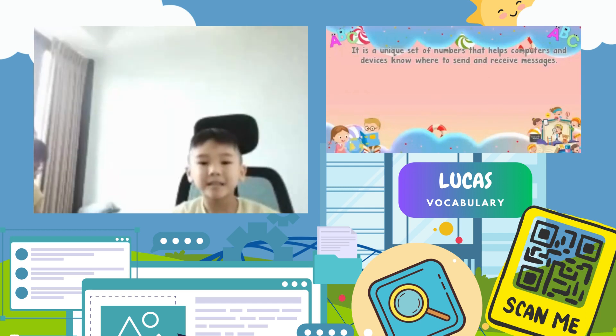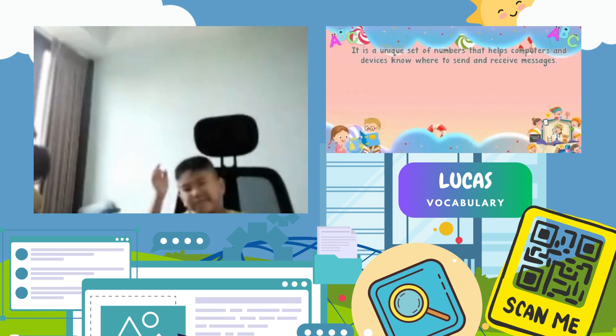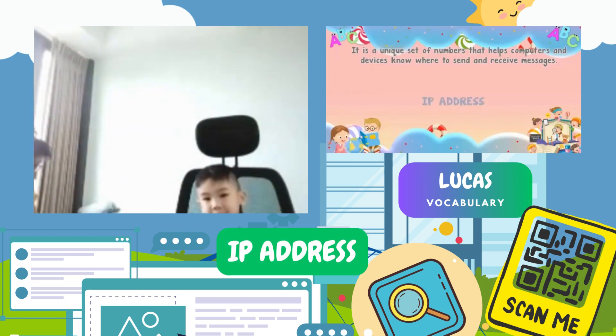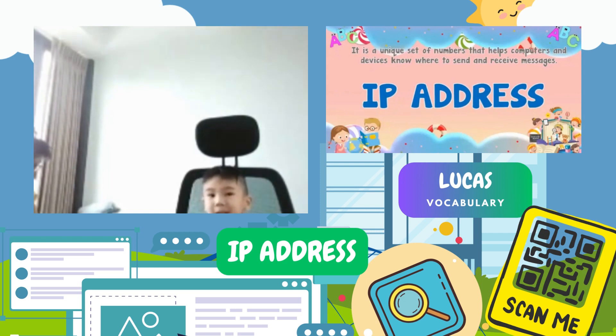It is a unique set of numbers that helps computers and devices know where to send and receive messages. The answer? IP address. Very good.